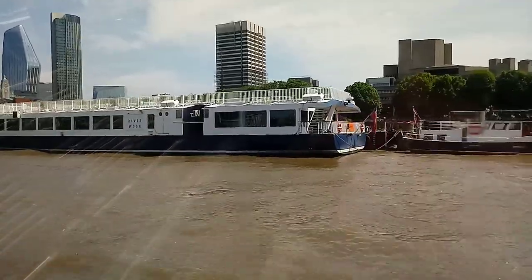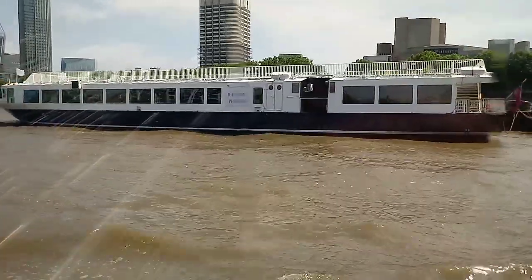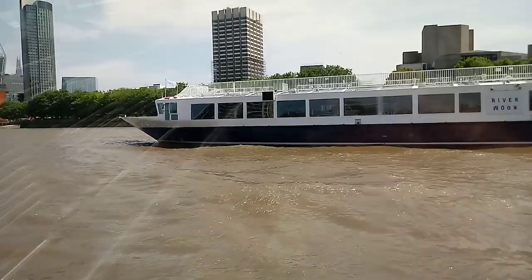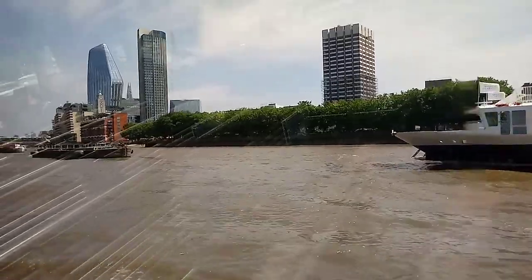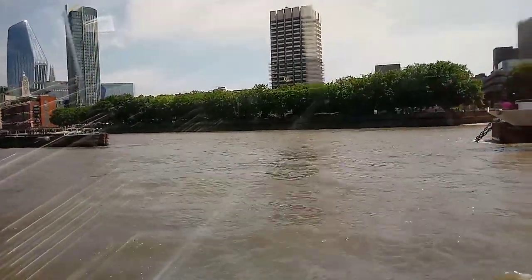And on your right, we have a large boat — River Room. Now this is the Royal National Theatre. That building has been voted five times in a row as the most ugliest building here in London.